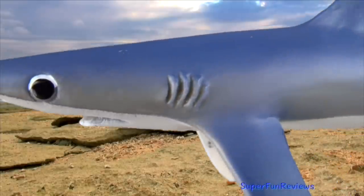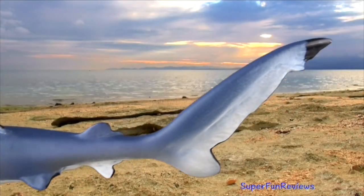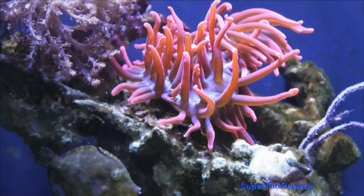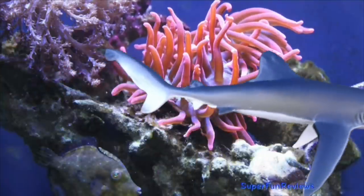It feeds on squid, fish, mollusks, small sharks and even sea birds. The blue shark's predators include Californian sea lions, short-fin makos, white sharks and sometimes even killer whales.